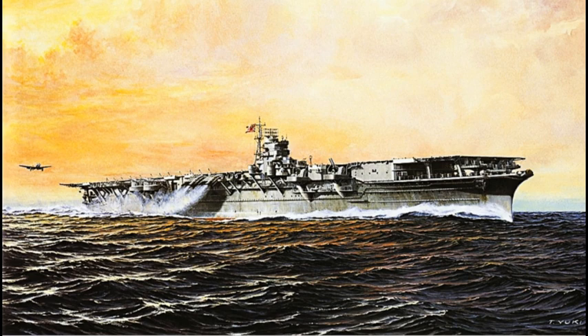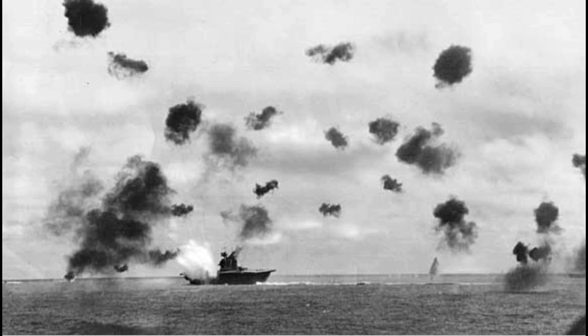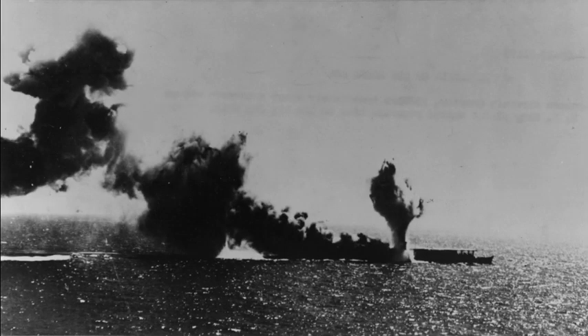Formando, junto con su gemelo Zuikaku, la quinta división de portaaviones. Durante la Batalla del Mar del Coral, en mayo de 1942, el Shōkaku resultó alcanzado de lleno por aviones del Yorktown, salvándose a duras penas y regresando a Japón para reparaciones.